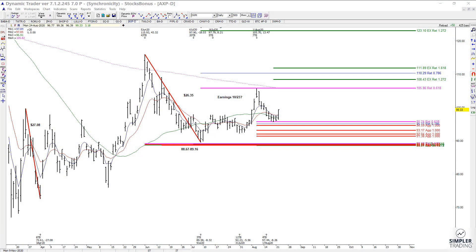In today's video we're going to take a look at AXP, because we did pull back into a nice healthy cluster between the 94.59 and 95.74 area. It hit it, held it, triggered, and the potential upside target off of this low comes in at 108.43 — that would be target number one. The second target would be 111.89.